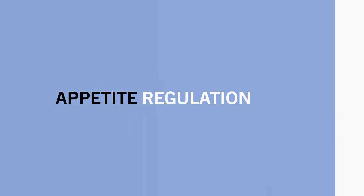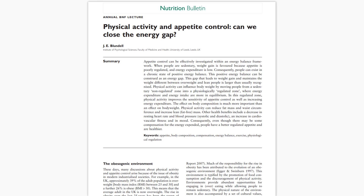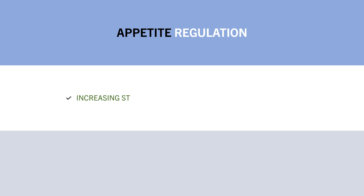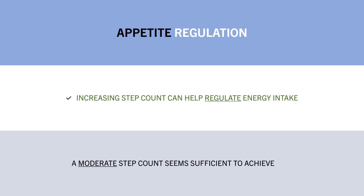While we usually see physical activity as a way to expend energy, it also has an influence on our energy intake via appetite regulation. One research review aimed to assess how exercise influences food intake, proposing that low levels of physical activity result in a dysregulated appetite where people tend to eat more calories than they expend. It is not until we achieve moderate to high levels of physical activity that our appetite becomes regulated in line with our energy needs. However, more exercise beyond a certain point may just result in us eating more to compensate for the increased energy expenditure, which wouldn't further promote a negative energy balance.